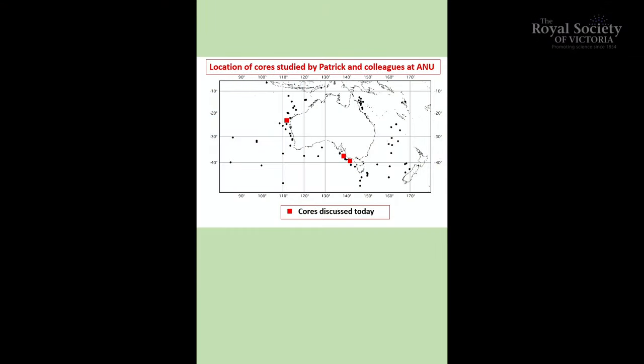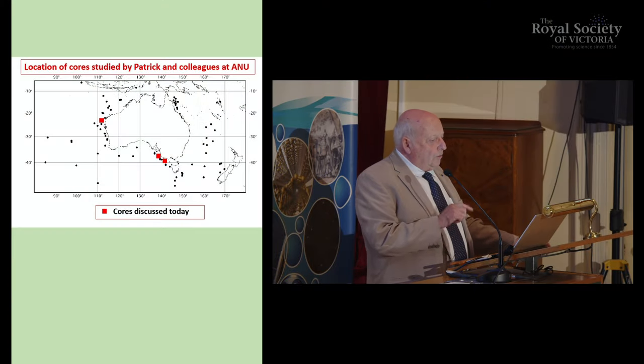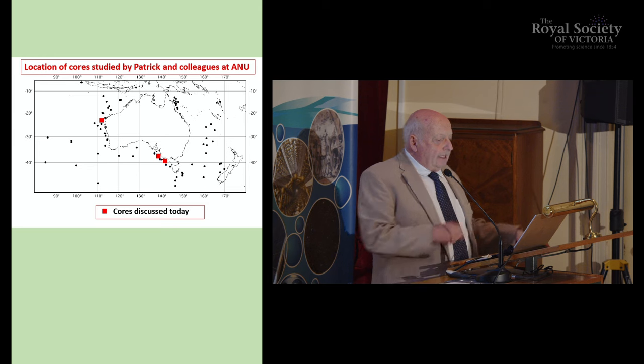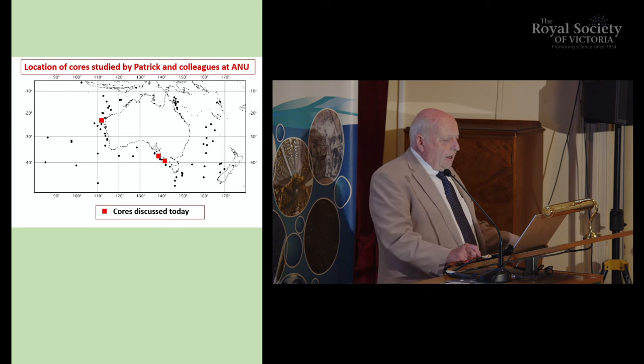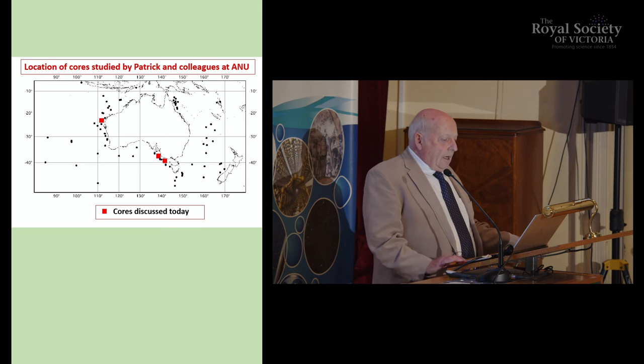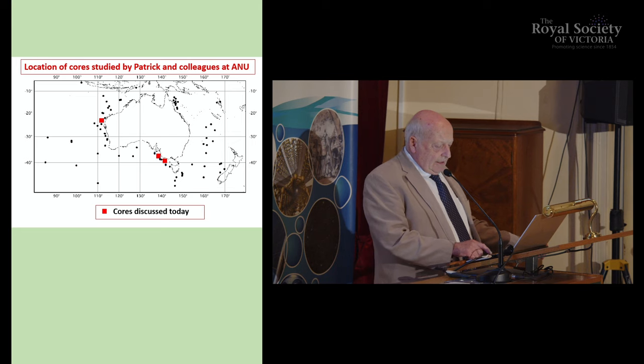Have a look at this map of Australia — we actually went to look for many cores, and it's been a very difficult exercise at times. To go at sea for one day is $50,000, and you have to be with a large group of people. Today I will talk about three cores, shown as the red rectangles: one in the northwest near Exmouth in Western Australia, and then two in Victoria and South Australia.